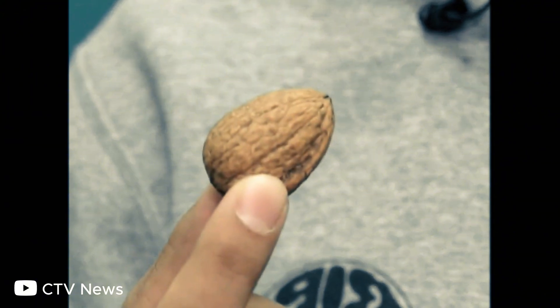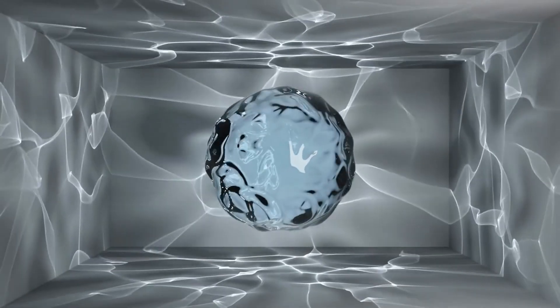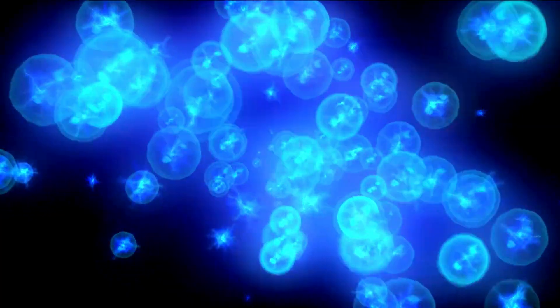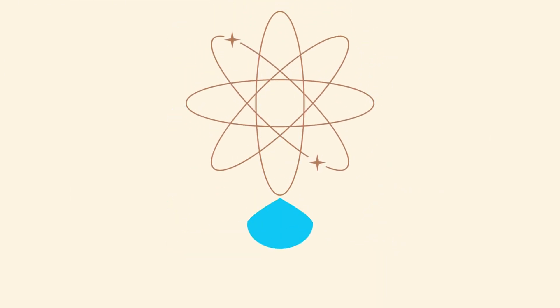So how does a walnut shell actually turn water into electricity? It starts when a drop of water is absorbed into the porous structure of the shell. Capillary action pulls that water through micro and nano channels. Along the way, the water interacts with chemical groups on the shell walls that carry negative charges. Positive ions in the water are attracted to those surfaces, creating what scientists call an electrical double layer. As the water evaporates out of the shell, new water keeps moving in, dragging ions with it and maintaining a flow of charge. Electrodes capture that flow and turn it into usable electricity.